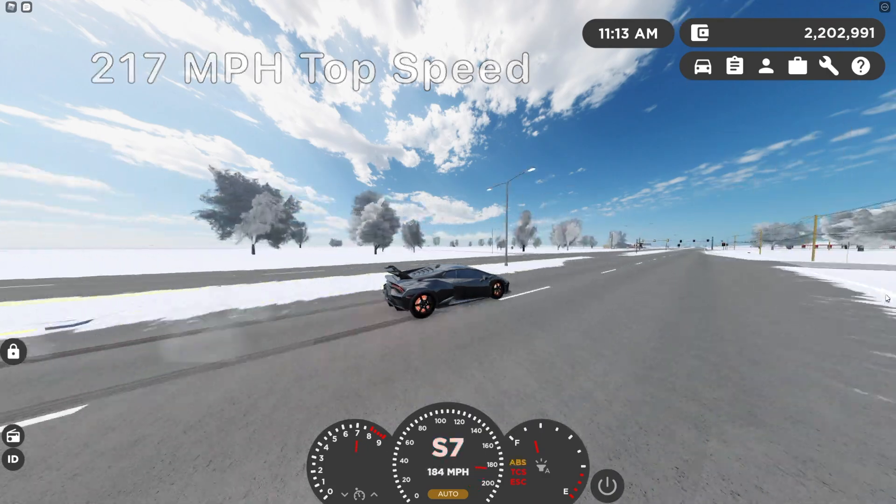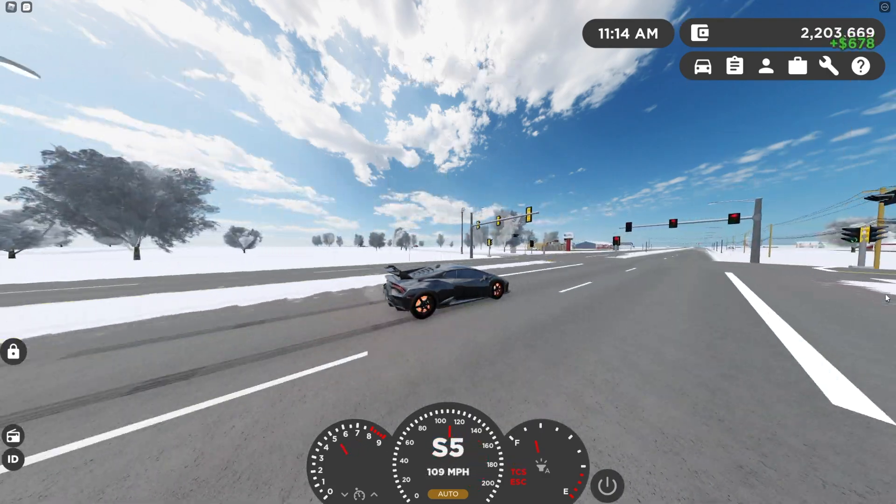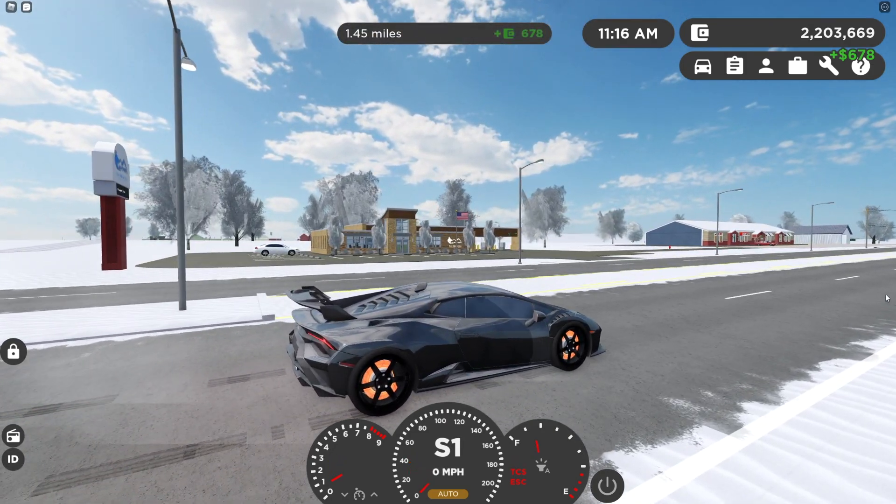Now on to the braking test — the brakes aren't amazing, but then again, the ground is super slick.